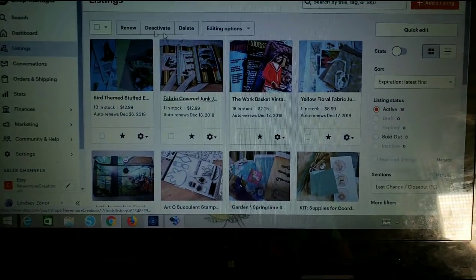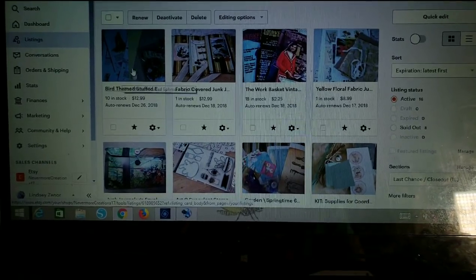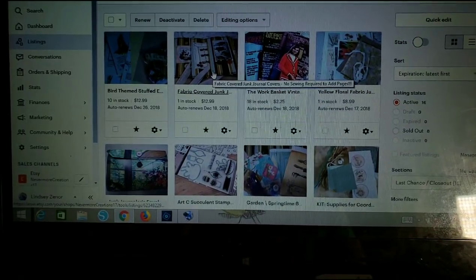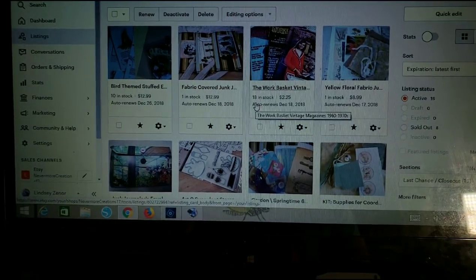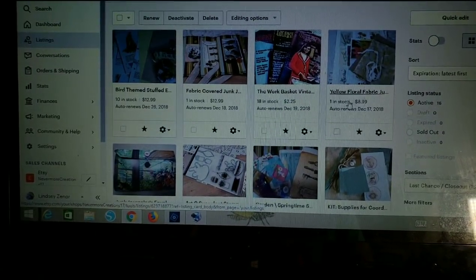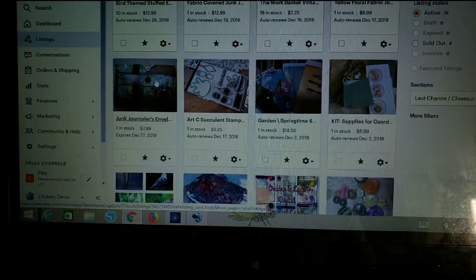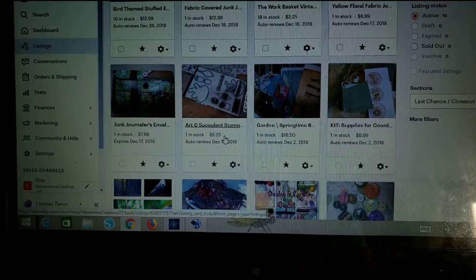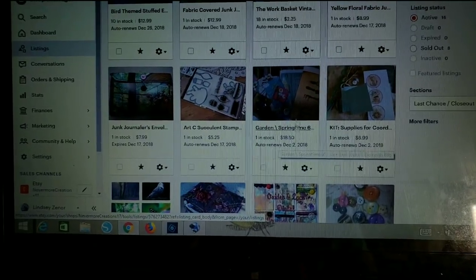Let's go to my 'Closeouts / Last Chance' section. I'll talk through them quickly. The bird-themed stuffed ephemera bag is now $12.99 — the video is up on my channel. The fabric-covered junk journal covers — only the turtle one is left, marked down to $12.99. Work Basket magazines, 18 left at $2.25. Yellow floral fabric-covered junk journal, one left at $8.99 — that's a steal. The junk journaler's envelope dashboard kit, one left at $7.99. The Art-C succulent stamp set is down to $5.25.